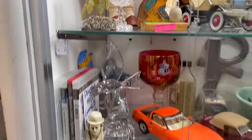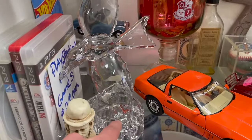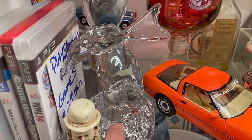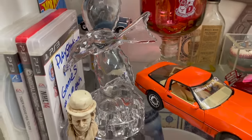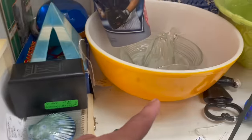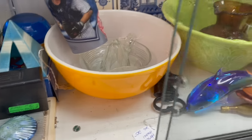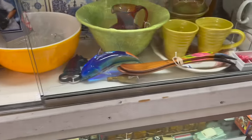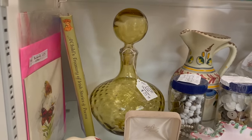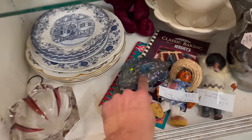Is that a flower frog? Oh it is - I wonder if that's Princess House, it has that vibe. It has the holes where you put the flowers in and you're supposed to have a crystal bowl. This is a Pyrex - I believe that was 40 dollars.